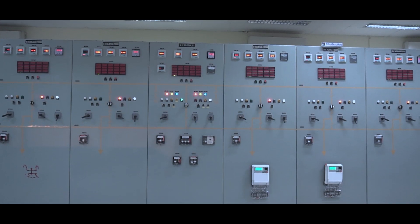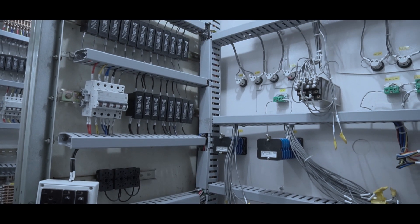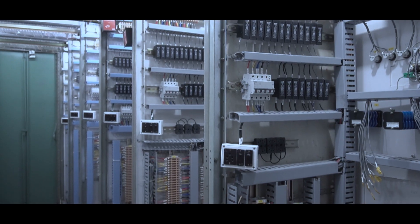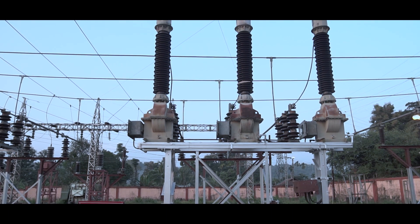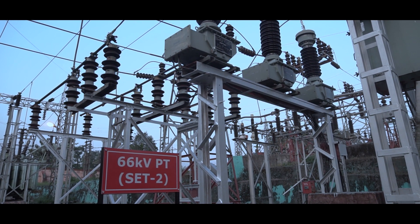Considering the importance of the 66KB system at the substation, the age-old 66KB control and relay panels were renovated recently. Work included incorporation of modern supervision scheme, rewiring, installation of new relays, meters, etc. To further improve flexibility and redundancy of the vital 66KB system, a second set of 66KB PT has been incorporated in the system.